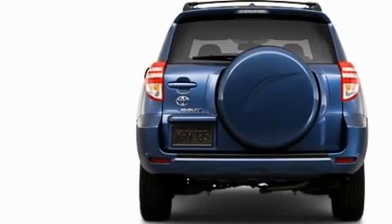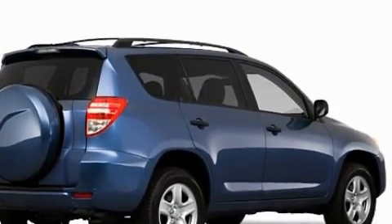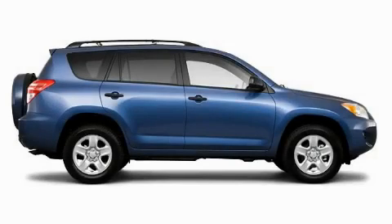This Toyota's list of numerous features includes cruise control, power windows, satellite radio, a low tire pressure indicator, a traction control system, and this automobile's stylish design always looks great.